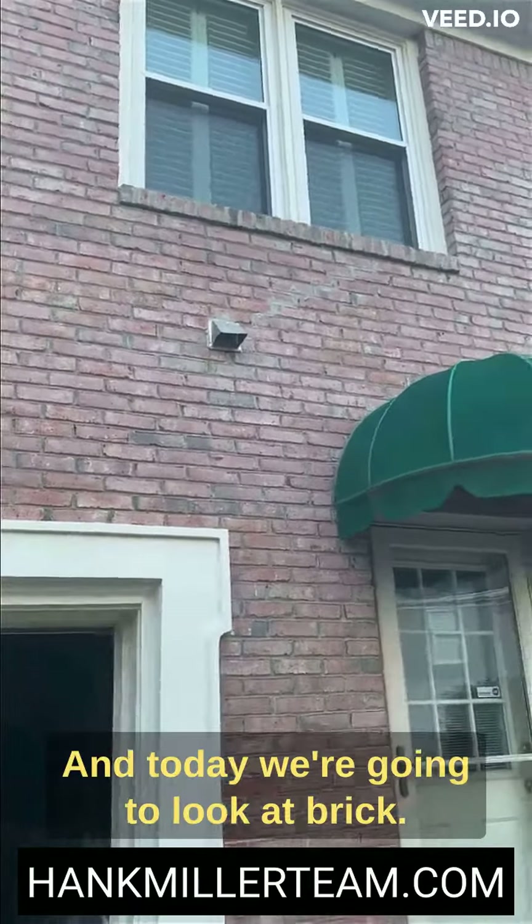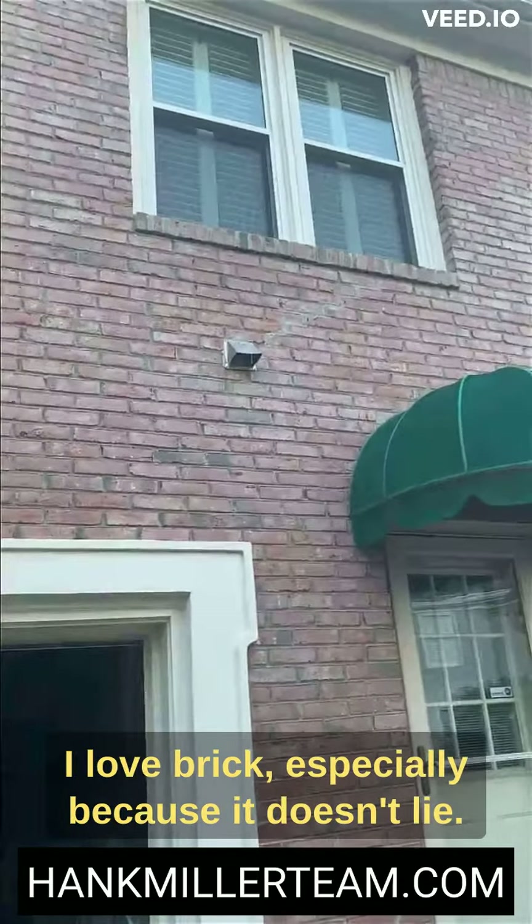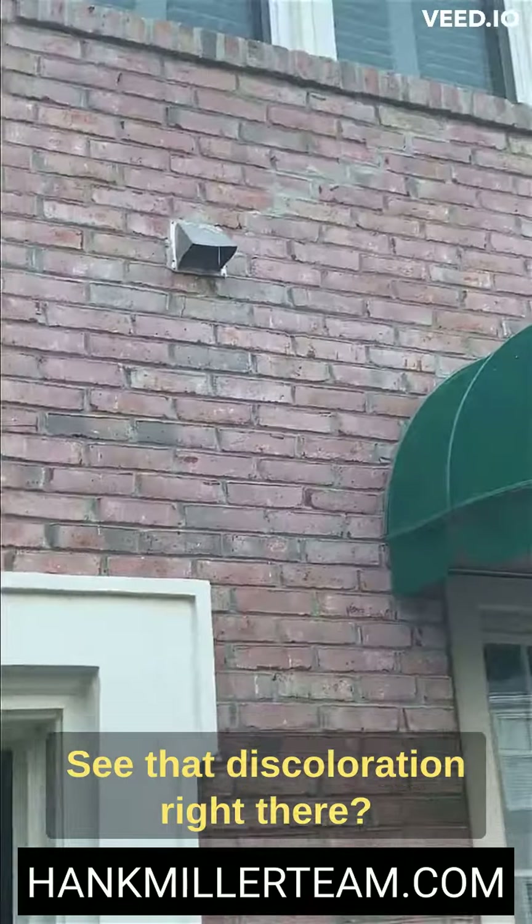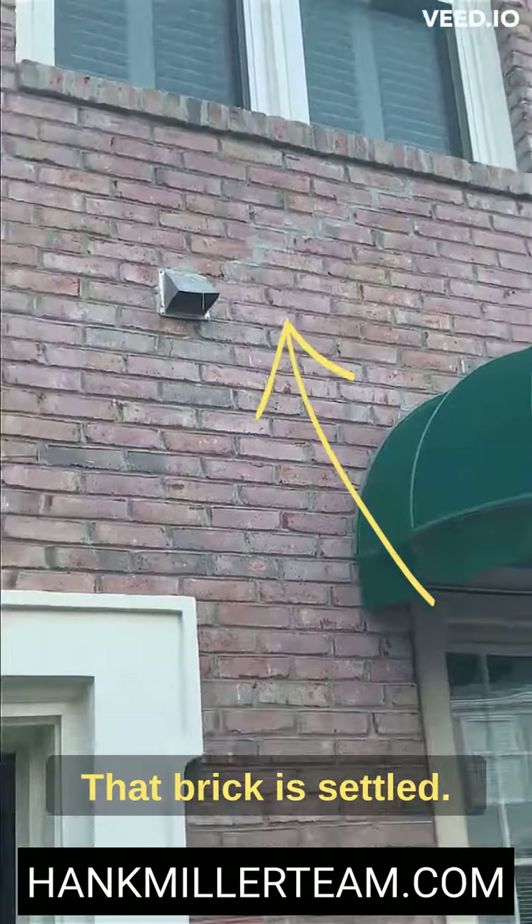Hey everyone, Hank Miller with the Hank Miller team. Today we're going to look at brick. I love brick, especially because it doesn't lie. See that discoloration right there? That brick is settled.